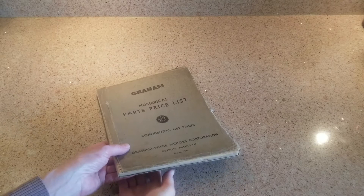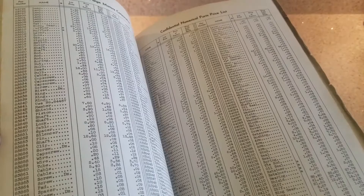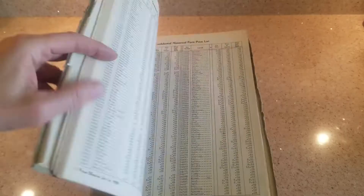Here's something almost nobody has ever seen - this is the numerical price list for all the parts in a 1939 Graham Spirit of Motion. Everything is listed including part numbers, codes, descriptions, prices, and information on how to get it. This is the book the dealer would have had if you brought your Graham in for service or were in an accident and needed a new fender - what it was and how to get hold of one and what the price was.